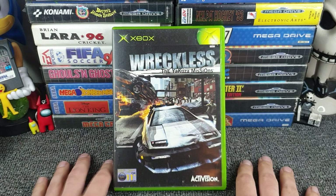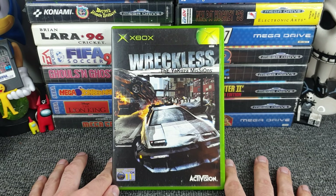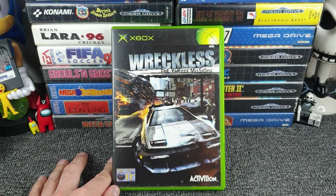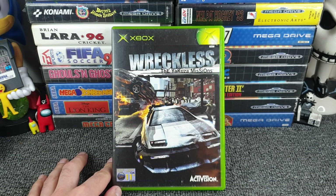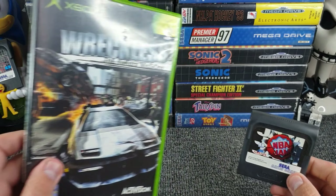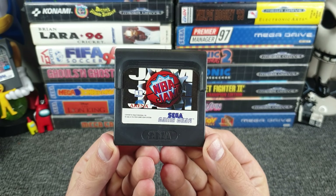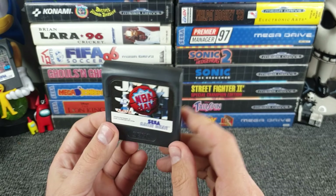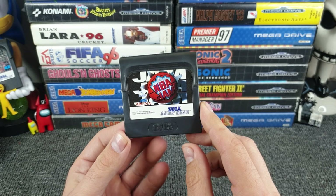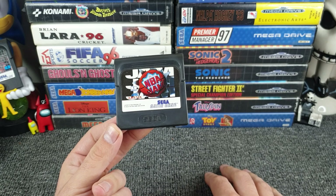Hello all and welcome to a quick little pickups video. I've got a few bits to show you - a few 360 games, three PSP games, an original Xbox game, and one Game Gear game as well, which have been picked up over quite a few months. With that, let's just dive straight into it.